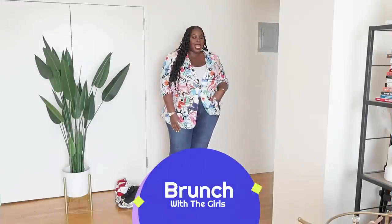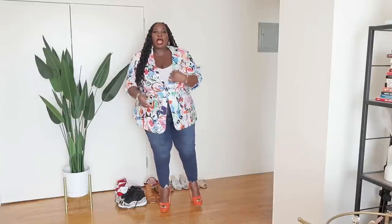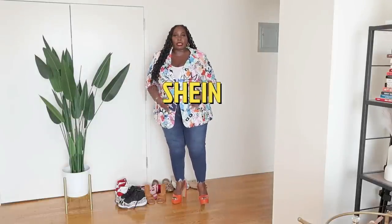This is a look I would definitely wear to brunch with the girls. When we go to brunch, we want to look cute, be comfy, and not be too dressed up — unless it's a truly special event. We'll kiki and laugh, maybe go shopping after, catch a movie, or hit a rooftop bar. In the springtime, I love blazers like this because they add a little personality to the outfit. This one I got from Shein — I don't shop Shein often, but when I do, I find a really good piece like this.